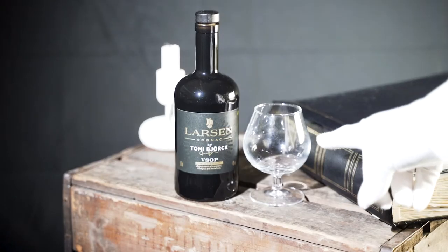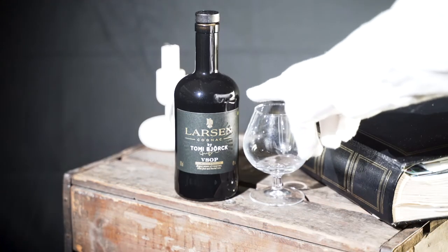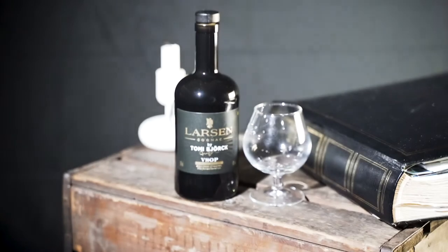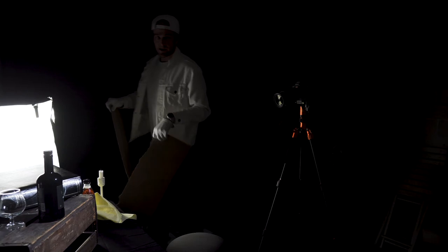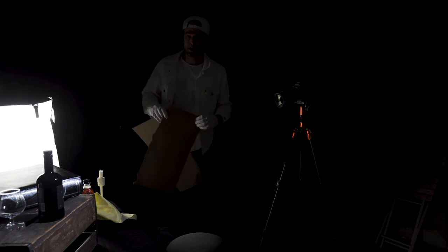There's a reflection right there that bothers me a lot — it doesn't look good. But since this is the ghetto studio where I use cardboard and duct tape and clamps, let's just modify that light and work with it.